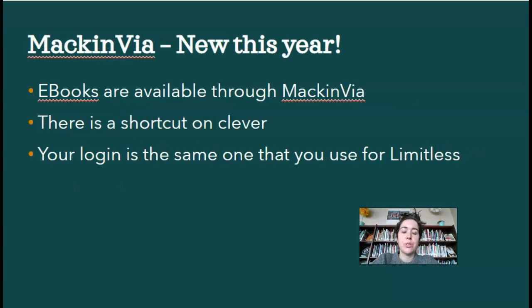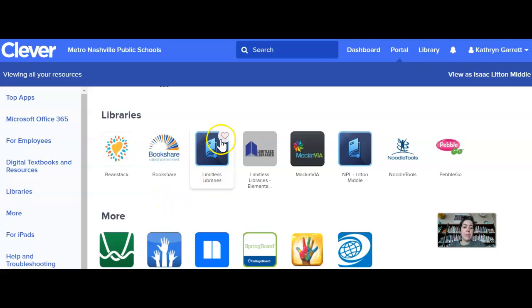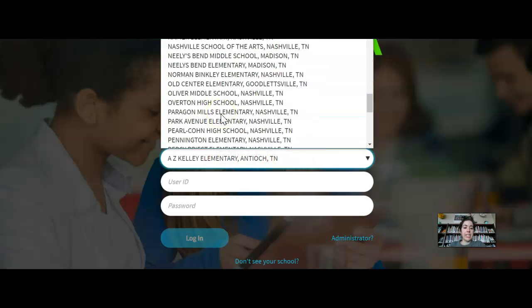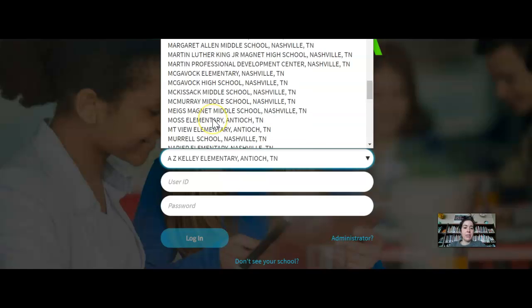Something new this year is that each school library has ordered their own ebooks just for students at our school. We're using a program called MackinVIA so you can read ebooks — again, on a tablet, your school laptop, or home laptop. There's a shortcut in Clever that I'm going to show you, and your login is the same one you use for Limitless. I'm back on Clever and this time, instead of Limitless Libraries, I'm going to choose MackinVIA, and I'll choose Isaac Lytton from the dropdown menu.